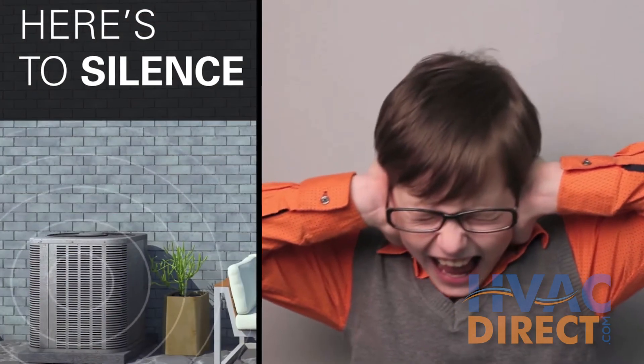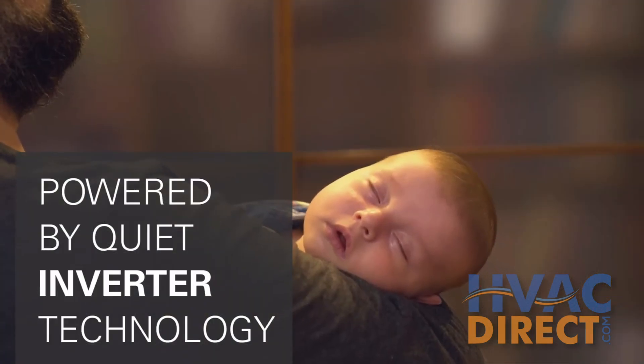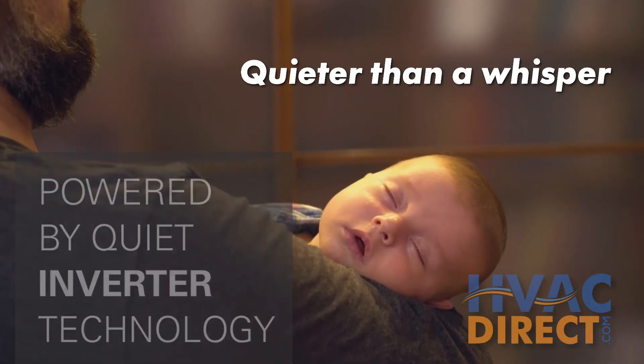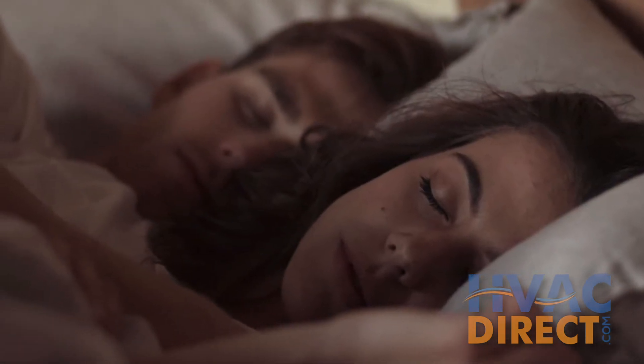Each indoor unit operates without much sound at all, as low as 19 decibels — that makes ductless systems quieter than a human whisper. No more sleepless nights with the old clunky furnace keeping you awake.